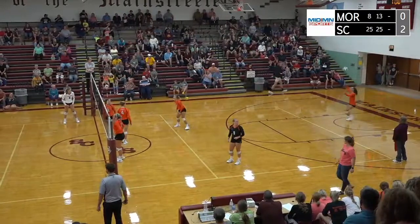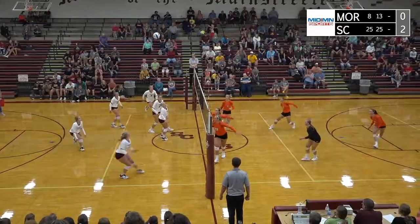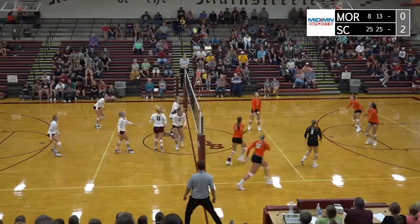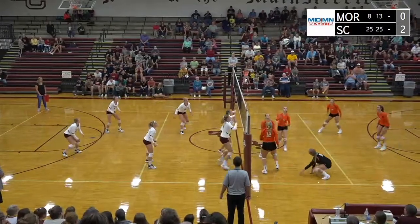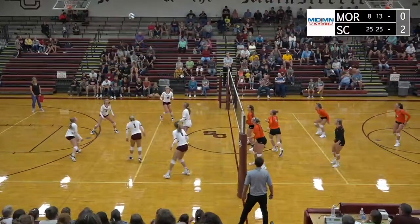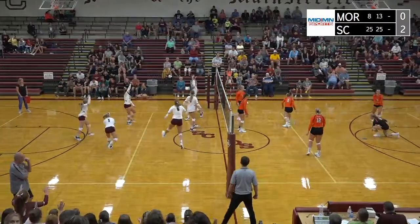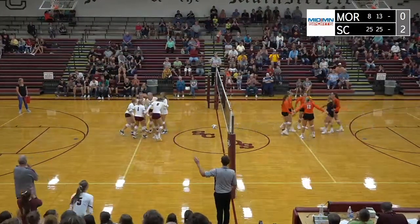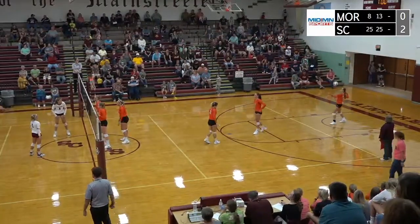19-14, Sox Center on top. The serve is low — Kampson with a good dig — back set. Peschel will hit it down the right sideline. Pew digs. Hockel will tip — blocked by Kittleson — up and over. Sox Center has it again. Maddie Nelson goes high to Peschel — she takes a swing — down and good for Tori Peschel. Peschel had to wait on that one. Sox Center by five — they need five more.